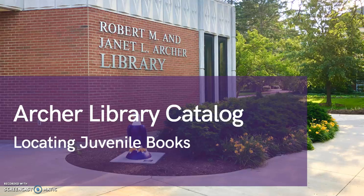Welcome to the Archer Library Catalog Tutorial for Locating Juvenile Books. I'm Diane Schrecker, Curriculum Librarian and Head of the Instructional Resource Center at Archer Library. This video features conducting a keyword and title search, modifying search results to the main juvenile collection, reviewing a catalog record, and exploring Content Cafe.